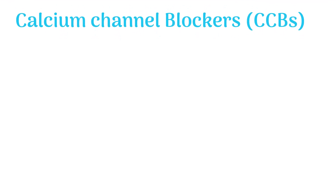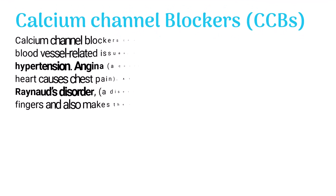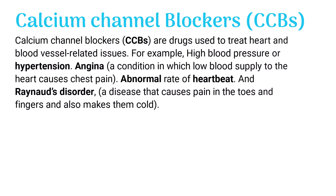What are calcium channel blockers? CCBs, or calcium channel blockers, are drugs used to treat heart and blood vessel related issues — for example, high blood pressure or hypertension.